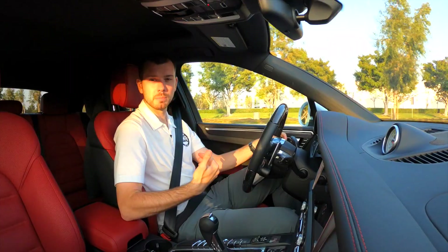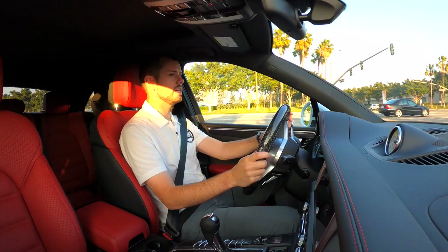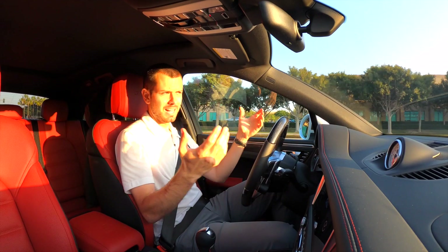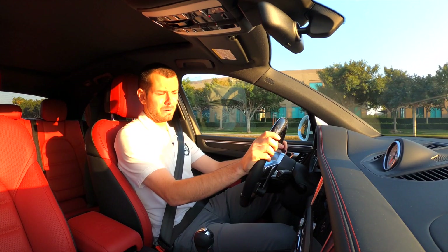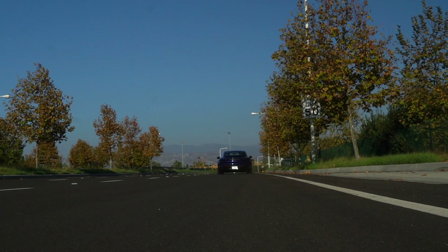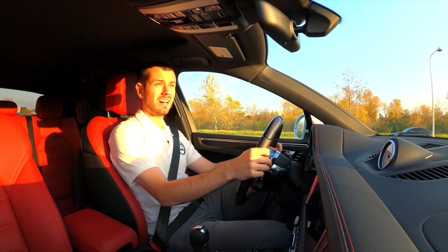Porsche is still going to offer the option to get the internal combustion Macans as well, so there's going to be the electric Macan coming out alongside the standard gasoline-powered Macans. I'm really excited about the electric Macan — the specs sound absolutely ridiculous. It'll probably have crazy acceleration figures too, probably somewhere close to the Taycan. The pull on the Taycan is absolutely ridiculous, so I would expect something very similar from the electric Macan.